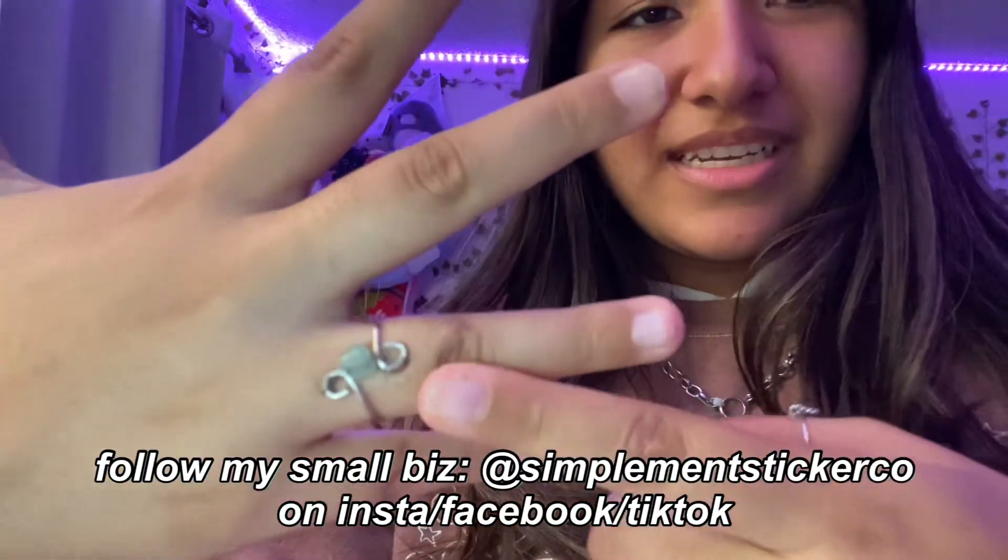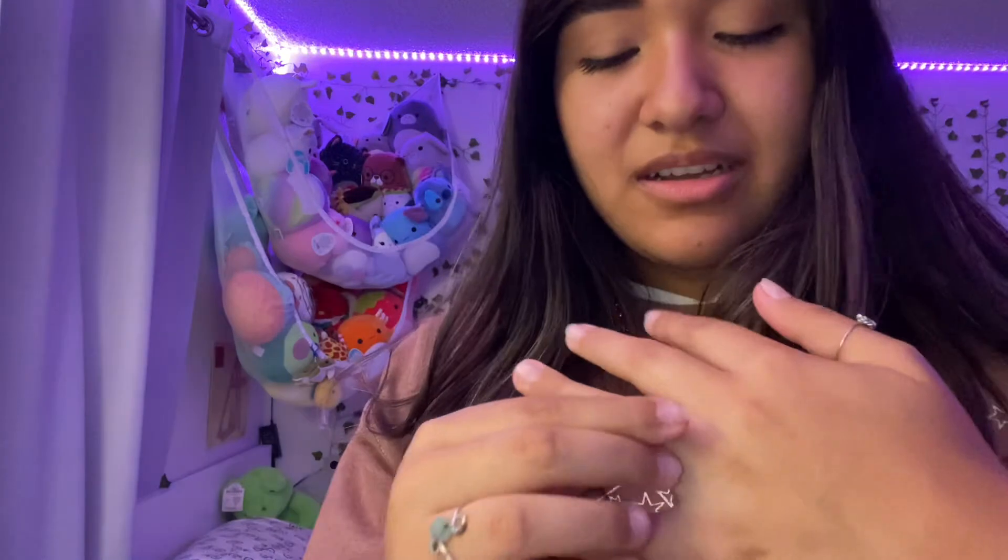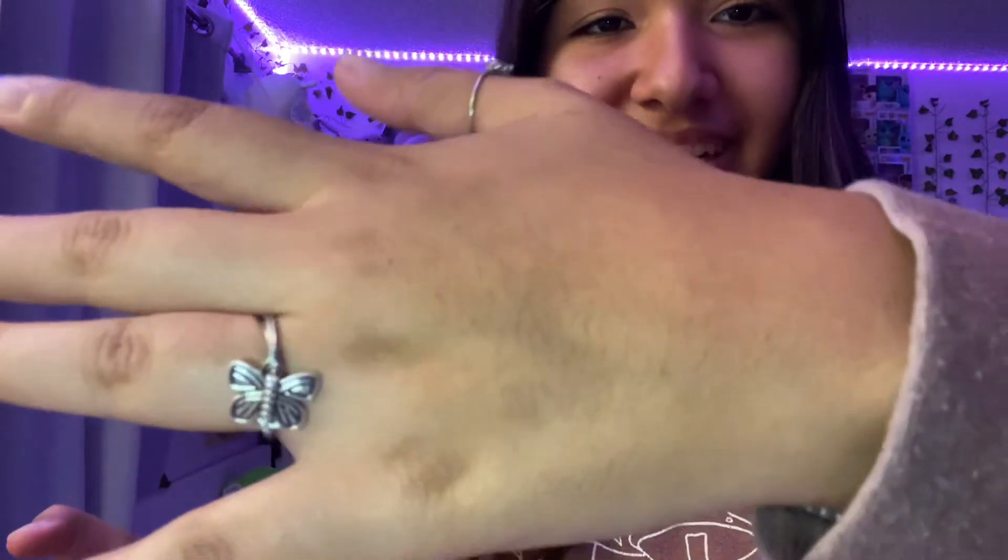I also added silver rings from my small business Simplement Sticker Co — a twisted ring, a butterfly ring I made yesterday, and a rose ring. I like this outfit but it's further down on my list of aesthetics, probably my third or fourth type of style. I usually go for street style — oversized baggy clothes or leather jacket looks, khaki looks. Indie was very 2020 of me. I give this outfit an 8.5.